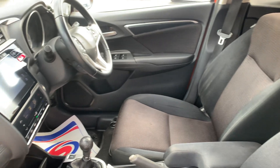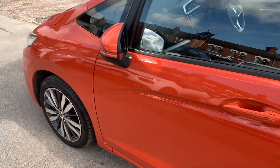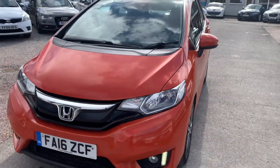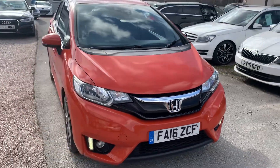Finance is available on most of our cars, T's and C's do apply, so you just click the link in the advert if you want to explore that. We're based in Crewe in Cheshire, just around the corner from the train station or a 10 minute drive off the motorway. Any questions about this one just give us a ring.